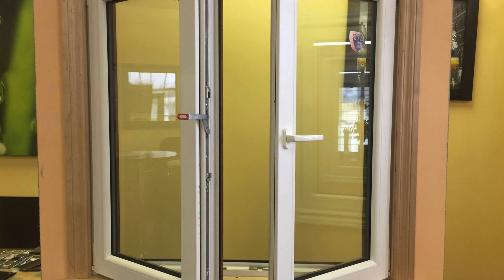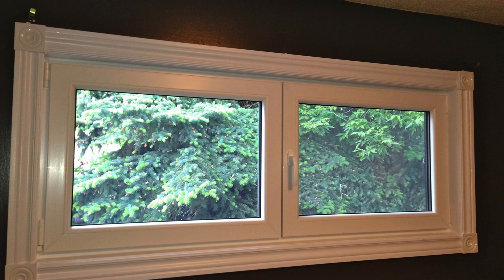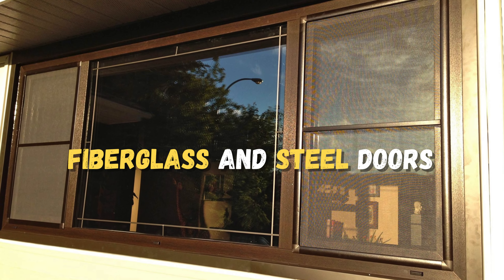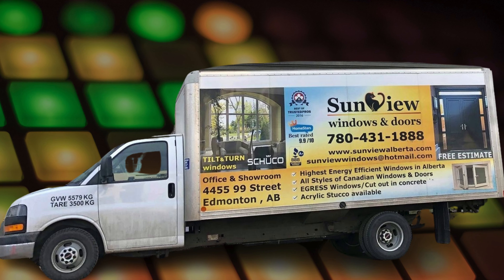For those interested in their services, Sunview Windows and Doors offers a comprehensive range of products, including fixed, sliding, casement, awning, and specialty windows, along with fiberglass and steel doors, patio doors, and more. Contact Sunview Windows and Doors today for a complimentary estimate.